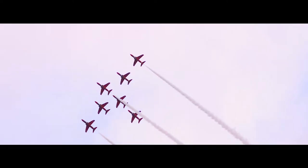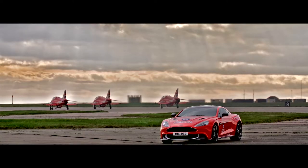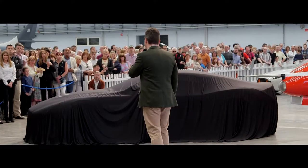So how do we follow that up? My dream from the beginning of this was to combine the best of British and bring Aston Martin and the Red Arrows team together. And I'm delighted to announce today that that is what we're doing. We are going to build 10 Vanquish S in partnership with the Red Arrows team and we're going to hand all of those cars over later this year at RAF Scampton.